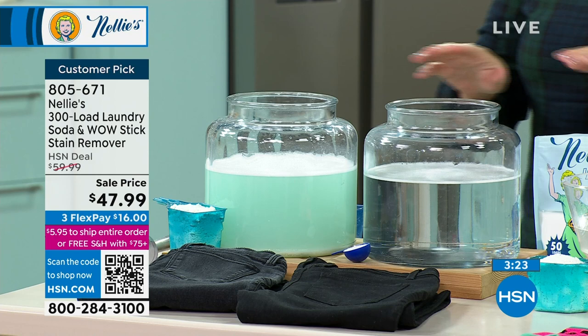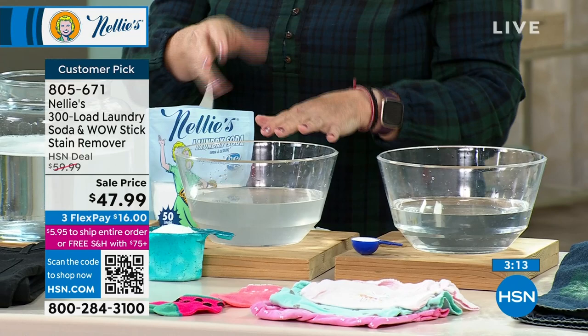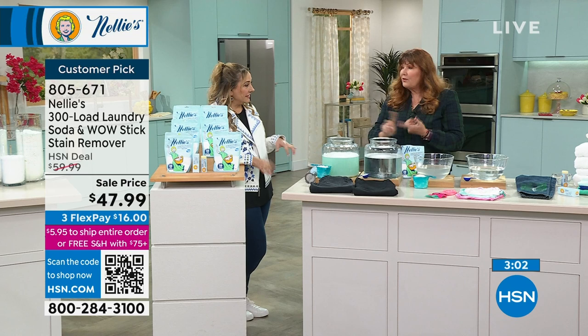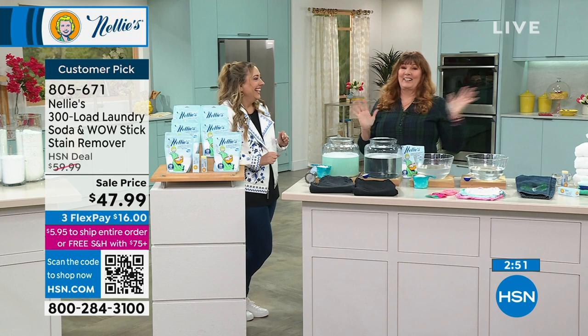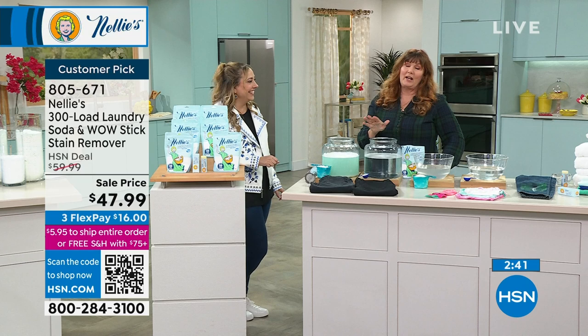You truly can see and feel the difference because Nellie's is going to break up that old residue built up load after load from regular detergent. Detergents with optical brighteners — what is that? It's a chemical that reflects light, and it stays in your clothes. I don't want a chemical in my pants that's reflecting light. It doesn't get the dirt out — it camouflages it. I want my clothes to be clean, not camouflaged. I want to get the dirt out.